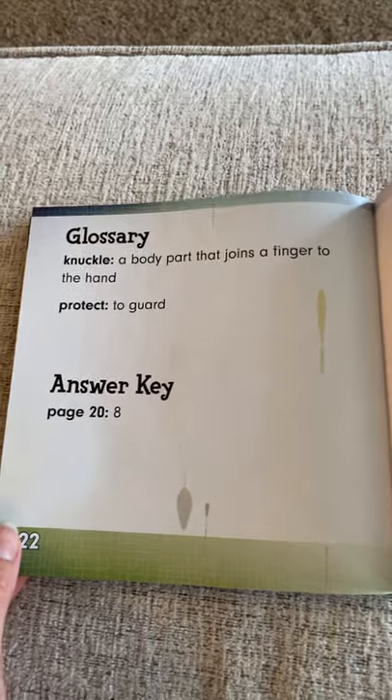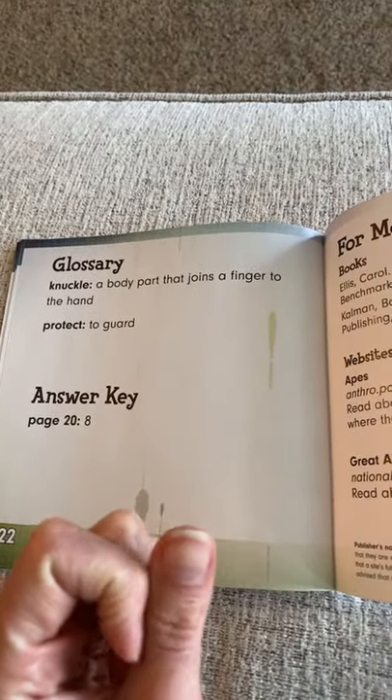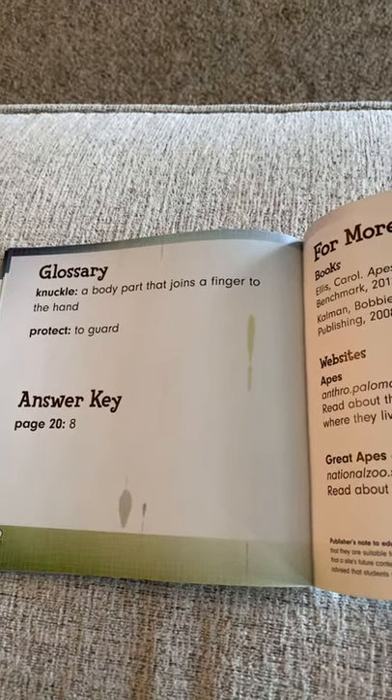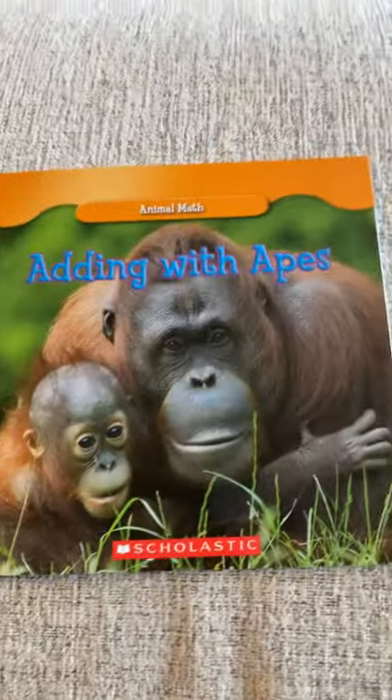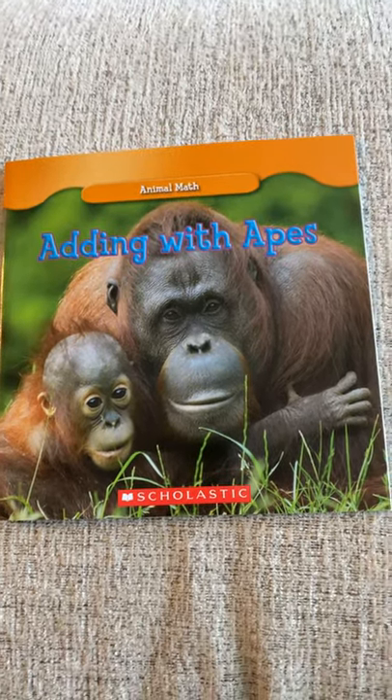Glossary: to know what a knuckle is — it's the body part where your joints meet your finger of your hand. These parts are your knuckles. Protect means to guard. Nice job with your Adding with Apes math book. Keep practicing — use iXL to help.